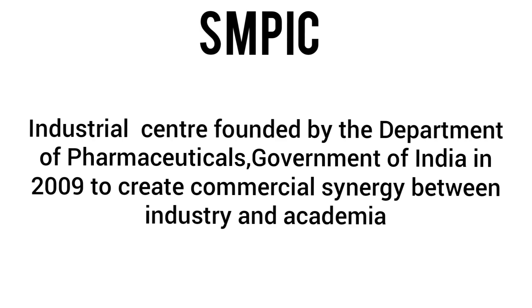You can go and check it out. SMPIC is an industrial center set up by the Government of India around 2008–2009. The work it does serves as a bridge between academic life and professional life.